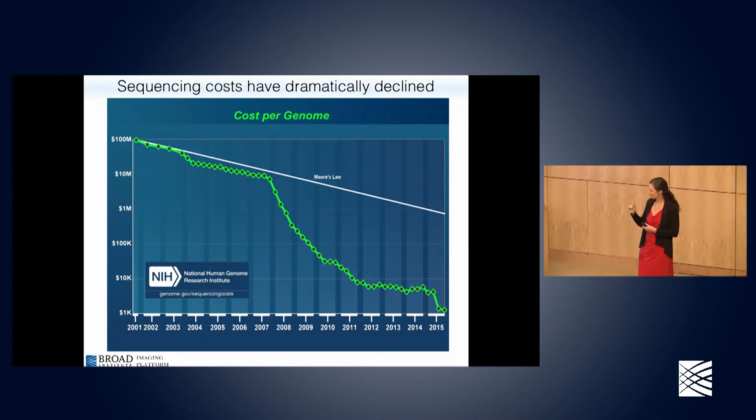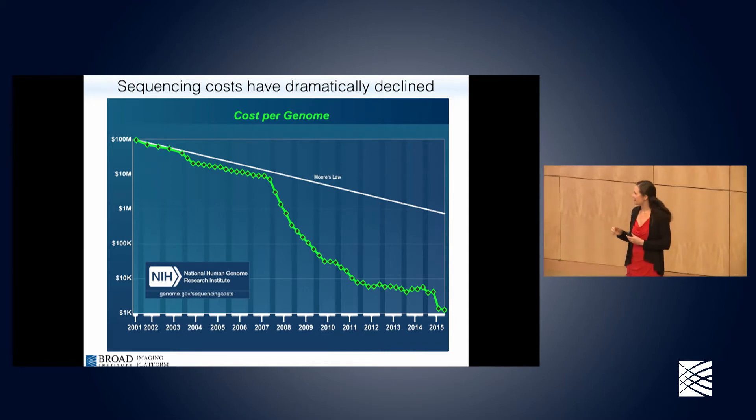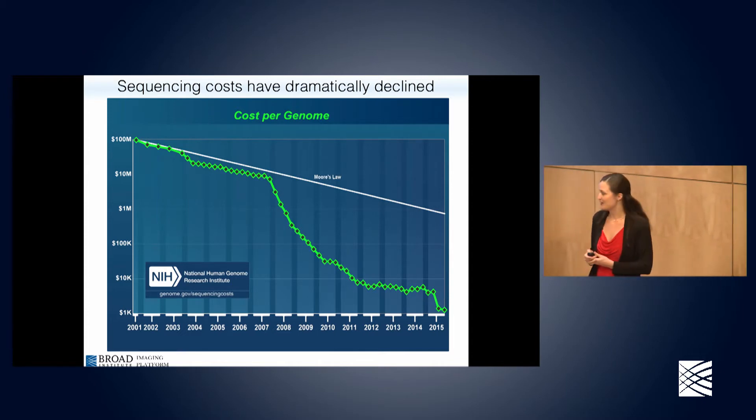The white line on this chart is Moore's Law. You might be familiar with that from computing — it describes the dramatic rate at which we've improved computing processing speed over time, and it's an astonishingly consistent and impressive statistic. Sequencing costs have gone from roughly a hundred million dollars to sequence a single human genome down to less than a thousand dollars today. The y-axis is a log scale, so this is just an incredible rate of advancement in genome sequencing.